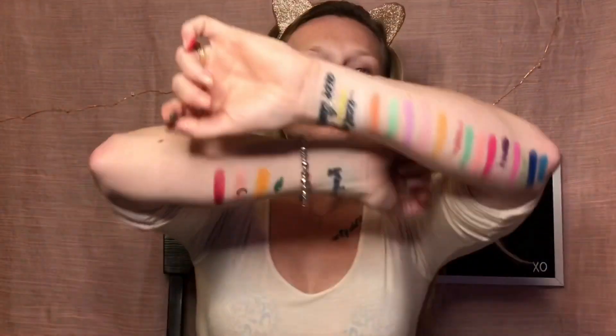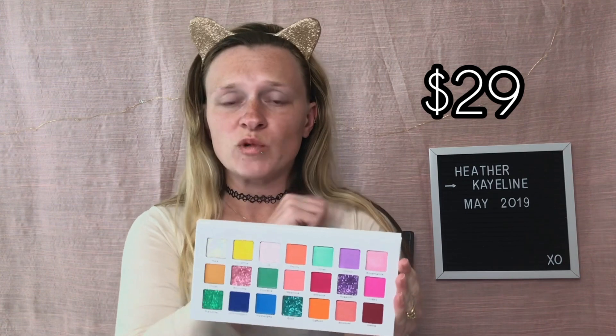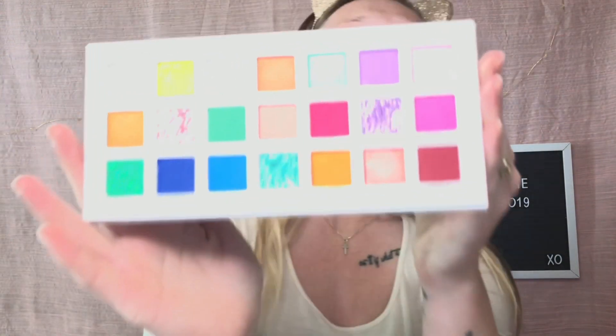Those were all the swatches for this palette. This Flower Bomb palette retails for $29 — I'll put the exact price up on screen. You get 21 shades, and again if you use my friend Nessa's code, NessaC10, you will save 20%. So now I am going to prime my eyes and figure out what look I want to do with this palette for the first time.